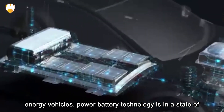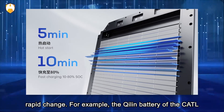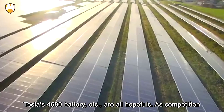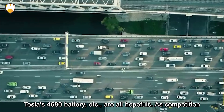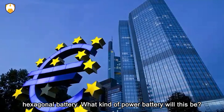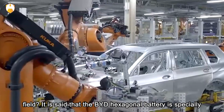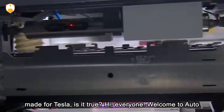However, power battery technology is in a state of rapid change. For example, the Qilin battery of CATL — short for Contemporary Amperex Technology Company Limited — and Tesla's 4680 battery are all strong contenders. As competition intensifies, BYD recently disclosed its own patent for a hexagonal battery. What kind of battery will this be, and can it consolidate BYD's dominant position in the battery field? It is also said the BYD hexagonal battery is specially made for Tesla — is it true?